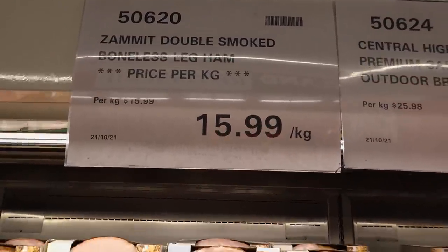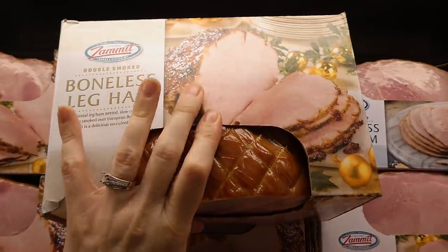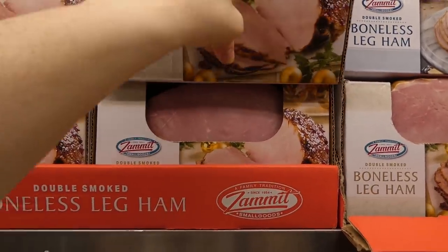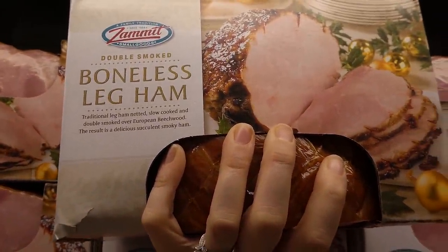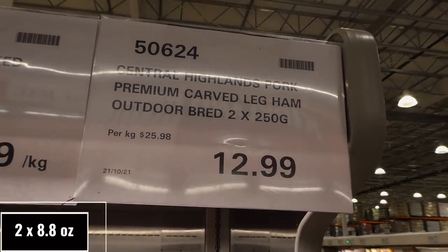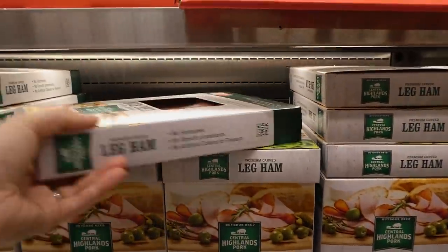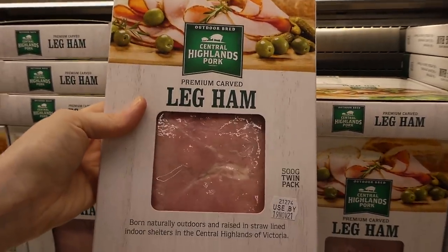There's the Zamit double smoked boneless leg ham at $15.99 per kilo — these are the smaller ones, though still a lot bigger than what you'd get at Woolworths. They're netted, slow-cooked, double-smoked over European beechwood for a delicious succulent smoky flavor. And if you want an even easier option, there's the Central Highlands pork premium carved leg ham — outdoor bred, two 250-gram pieces for $13, no hormones, no growth promotants, no artificial flavors — a 500-gram twin pack.